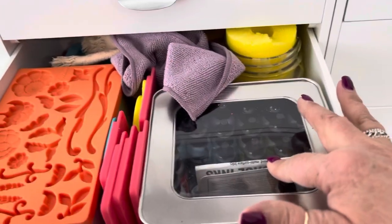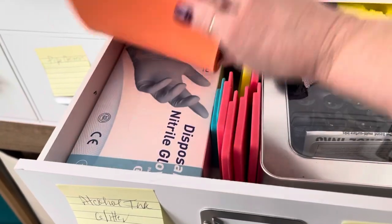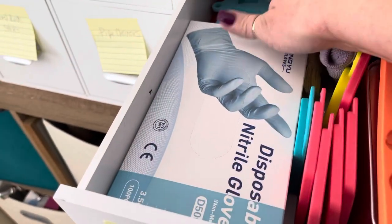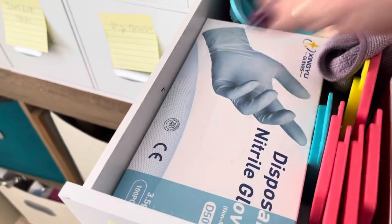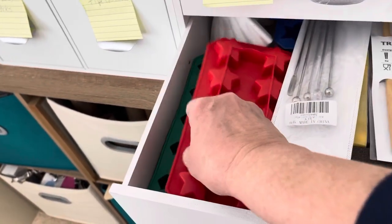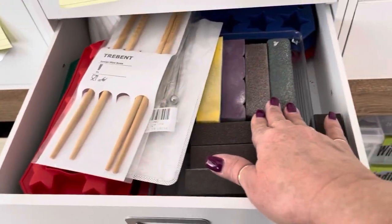My alcohol inks are in here and I tend to also use those with my tumbler. And I do like to make little epoxy resin pieces for my granddaughters when I have leftover. So a lot of times I've used crowns, hearts, and things like that. And then of course extra gloves. And I use these as stirrers. Here's where I keep my sanding blocks.